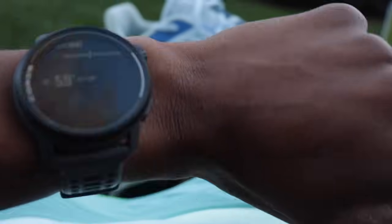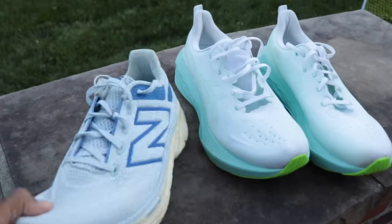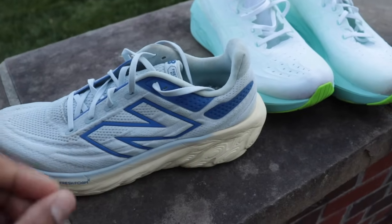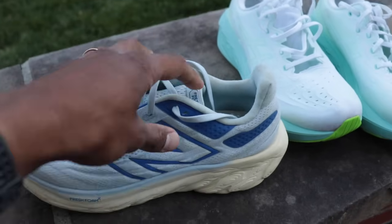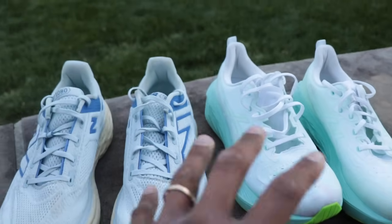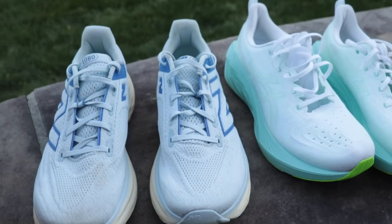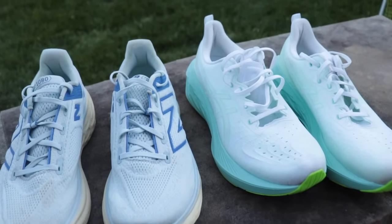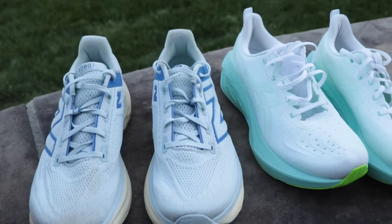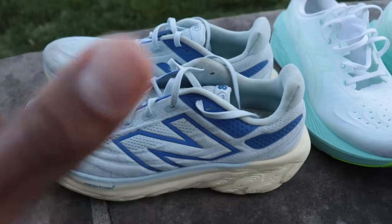It's 59 degrees and we're out here to talk through some of my favorite max cushion shoes. These shoes are awesome because they take the burden off your legs, make it easier to reach different levels of mileage, and recover a little bit quicker. I'm going to highlight different brands, styles, and foam firmness — some soft, some firm — and also different prices. I want to make sure in all these roundups we focus on some deals as well as the top of the pile.